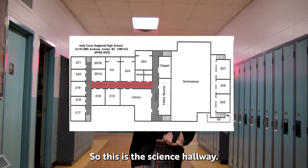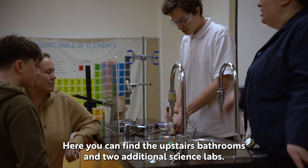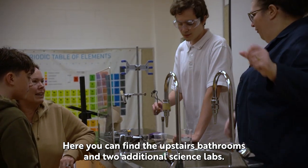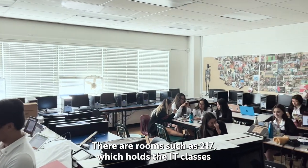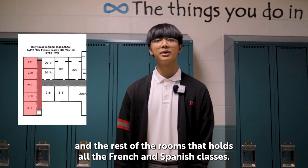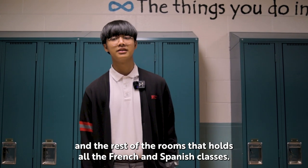So this is the science hallway. Here you can find the upstairs bathrooms and two additional science labs. This is the French hall. There are rooms such as 217 which holds the IT classes and the rest of the rooms hold all the French and Spanish classes.